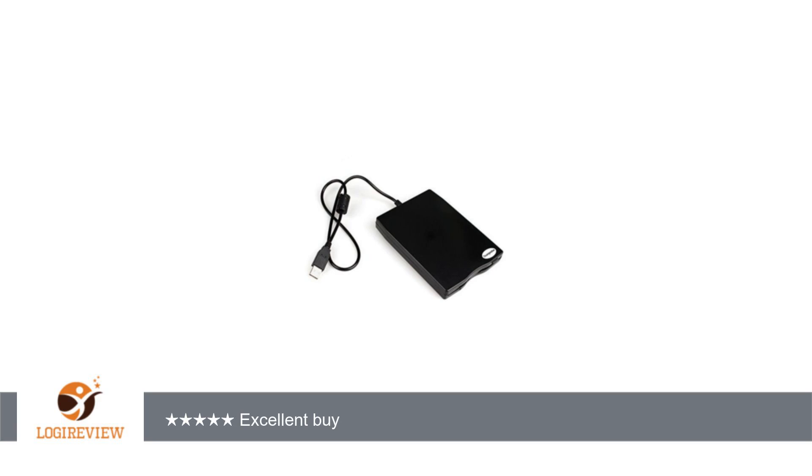Welcome to External Hardware Sound Cards Tuner, TV, Best Of. This item has a rating of 4.6 out of 5 stars.